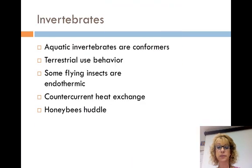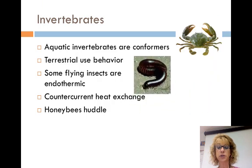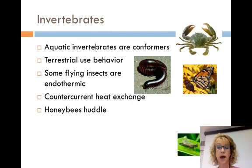In invertebrates, aquatic invertebrates are conformers with little control over their body temperature. Many terrestrial invertebrates adjust their temperature through behavior. Many flying insects are endothermic. Their powerful flight muscles generate a lot of heat. They can also shiver flight muscles to warm up before taking off. They also have a countercurrent heat exchange in their thorax where their flight muscles are. This can be shut down in hot weather so heat is lost to prevent overheating.